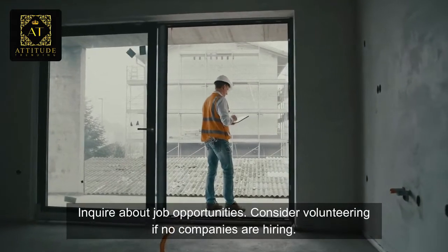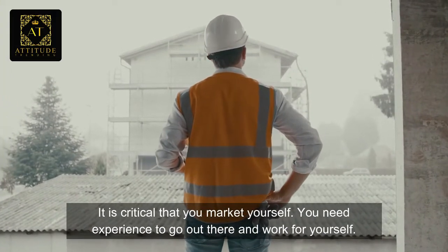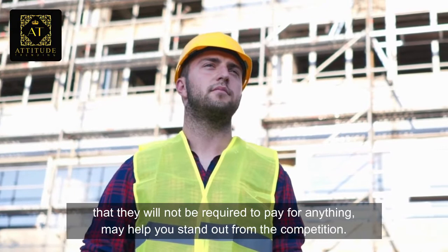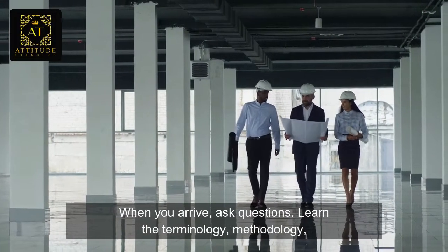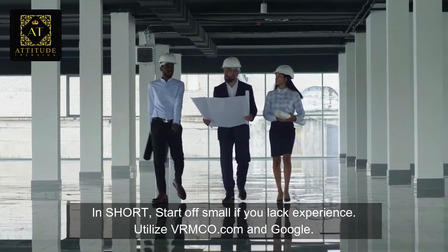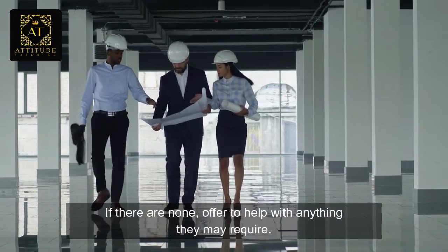Consider volunteering — if no companies are hiring, when starting out the primary goal is to gain experience, and it's fine to let companies know that. It is critical that you market yourself. You need experience to go out there and work for yourself. Mentioning that you have your own equipment and transportation, and informing providers that they will not be required to pay for anything, may help you stand out from the competition. When you arrive, ask questions — learn the terminology, methodology, and specifics of completing property preservation work orders effectively. In short, start off small. Utilize VRMCO.com and Google to look for small businesses in your area with job openings. If there are none, offer to help with anything they may require.